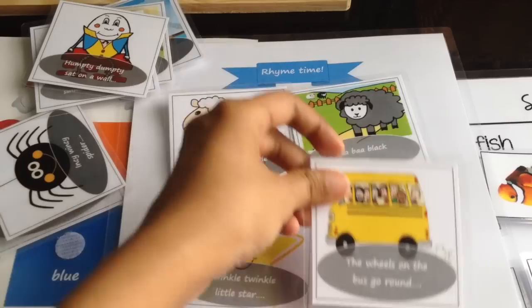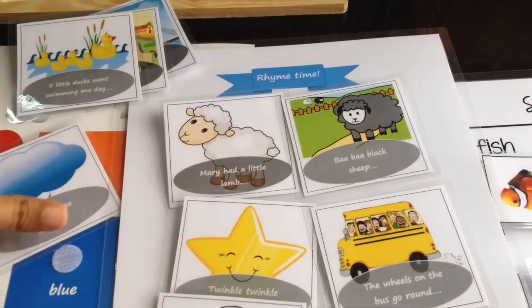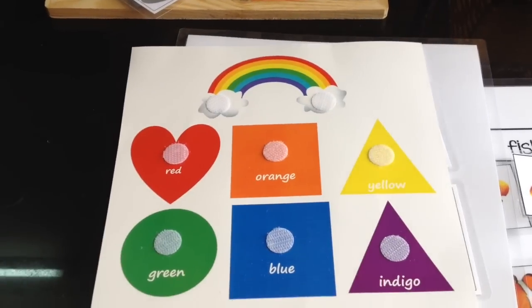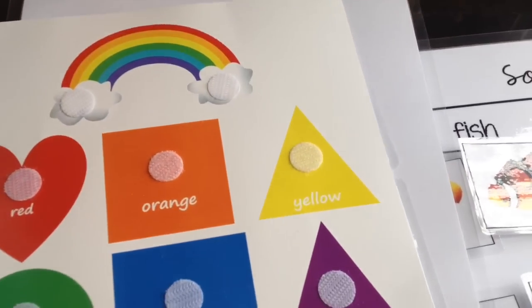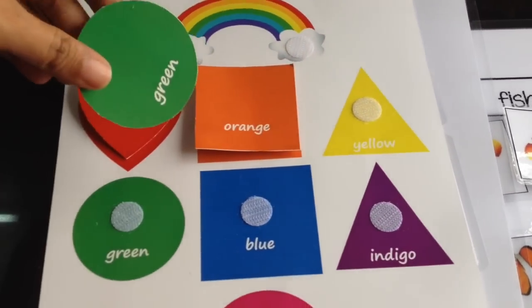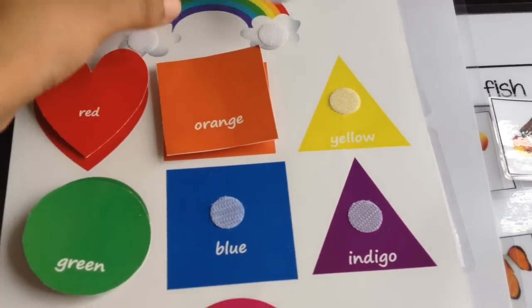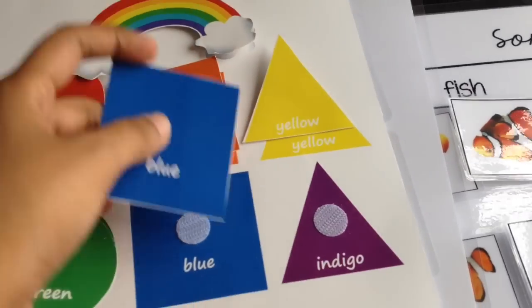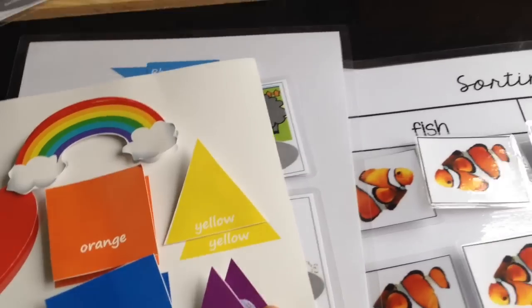Printable number two from my blog is a fun rainbow color and shape matching activity. All they have to do is match the counterparts. Those are the four printables that are part of this giveaway.